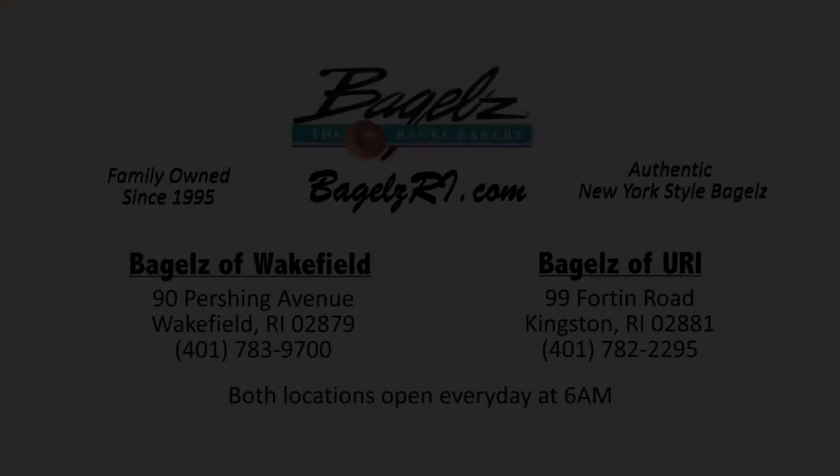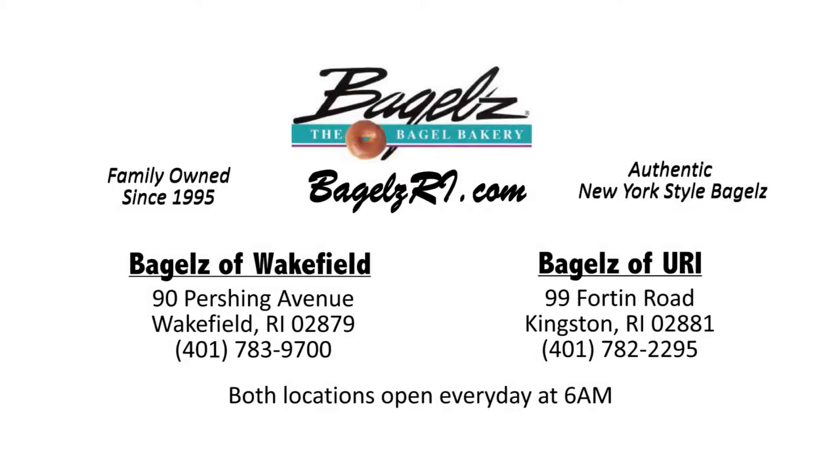Then, they are enjoyed hot out of the oven. Bagels — authentic New York style bagels made fresh every day.